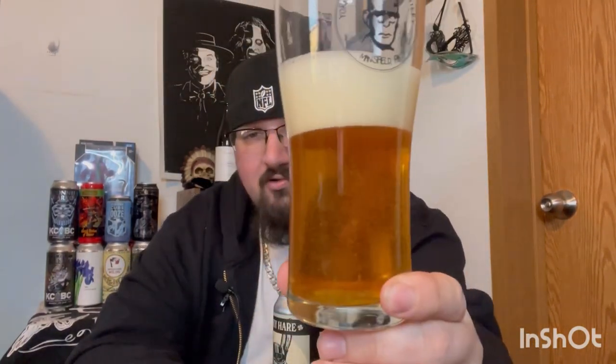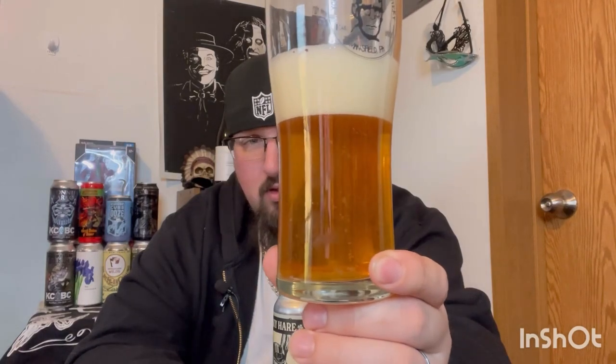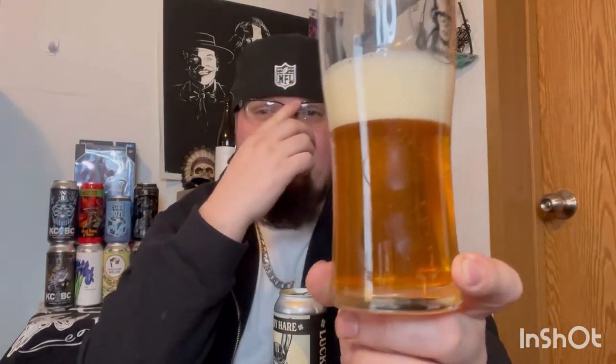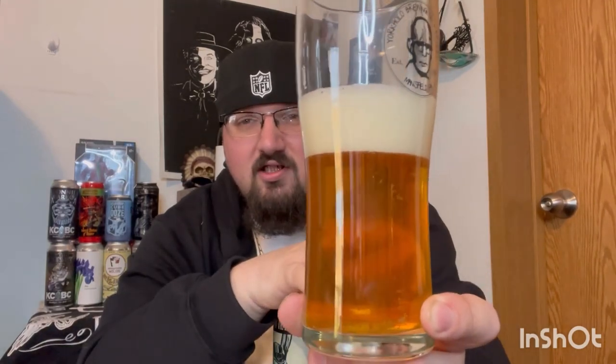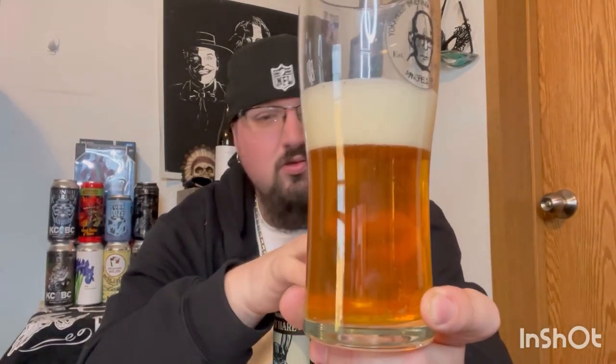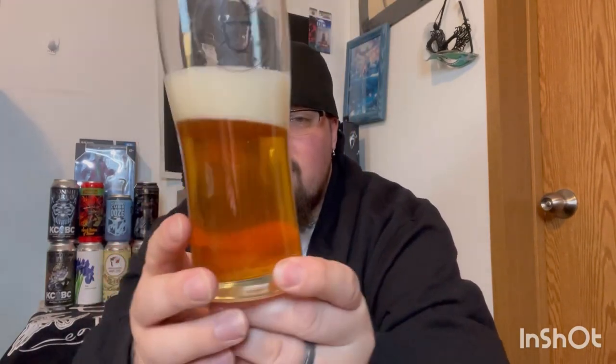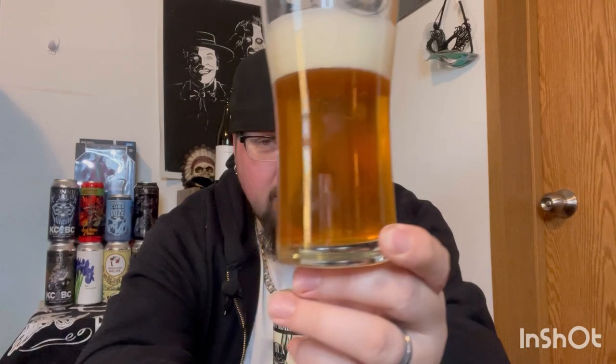I did pick up a four-pack of this. It was between this and another beer from a more local brewery, but the fact that I never see bitters anymore made me want to get this one. That's why I went with it.